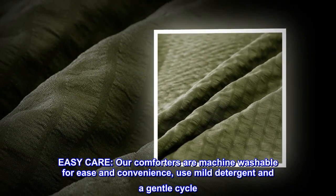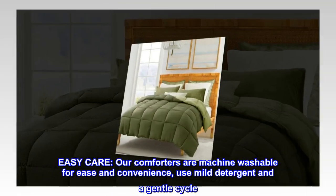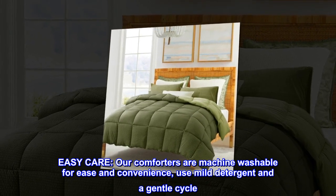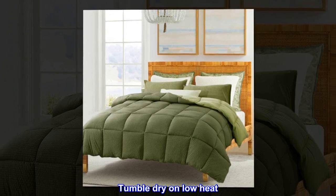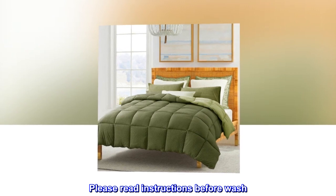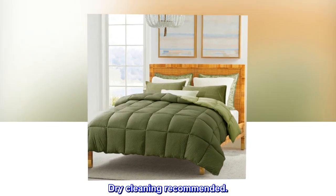Easy care — our comforters are machine washable for ease and convenience. Use mild detergent and a gentle cycle, tumble dry on low heat. Please read instructions before washing. Dry cleaning is recommended.